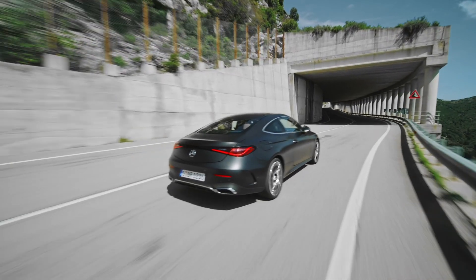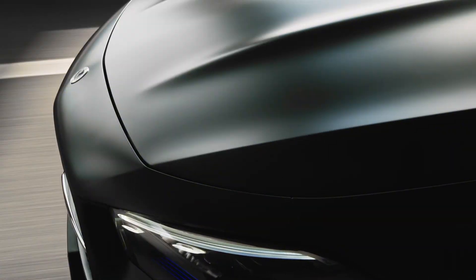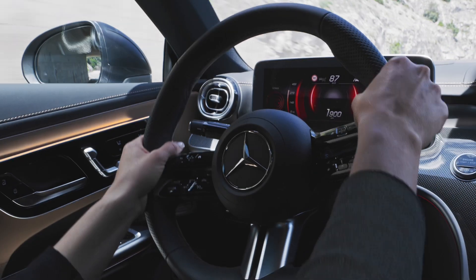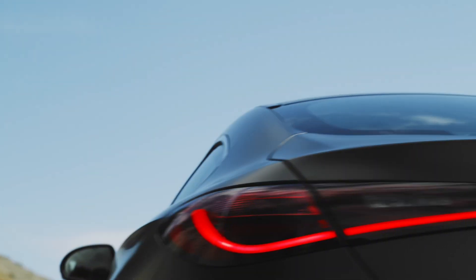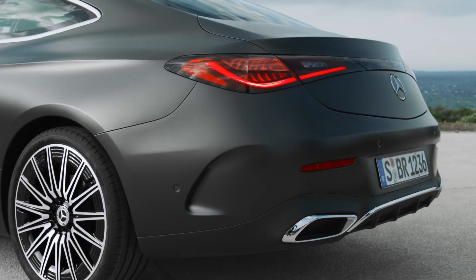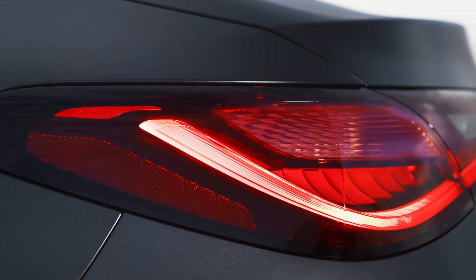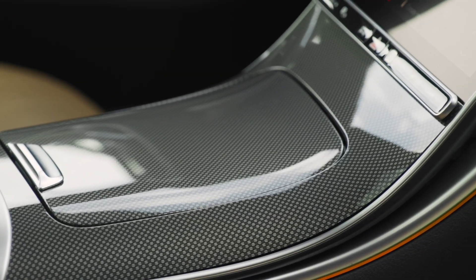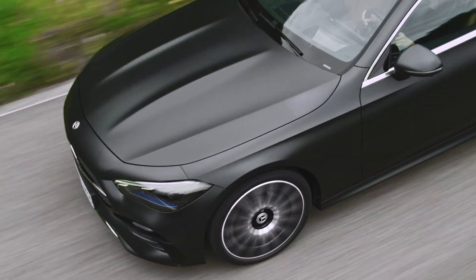So, there you have it. The 2024 Mercedes CLE is a car that's sure to turn heads and make you feel special. It's the perfect blend of elegance, performance, and driving satisfaction, and it's sure to put a smile on your face every time you drive it. Thanks for staying till the end, gearheads. If you haven't subscribed yet, please do, and tell me what you think about the video in the comments section. Take care.